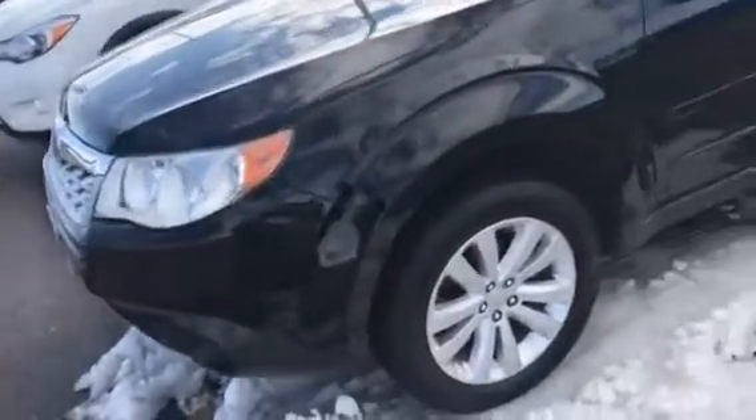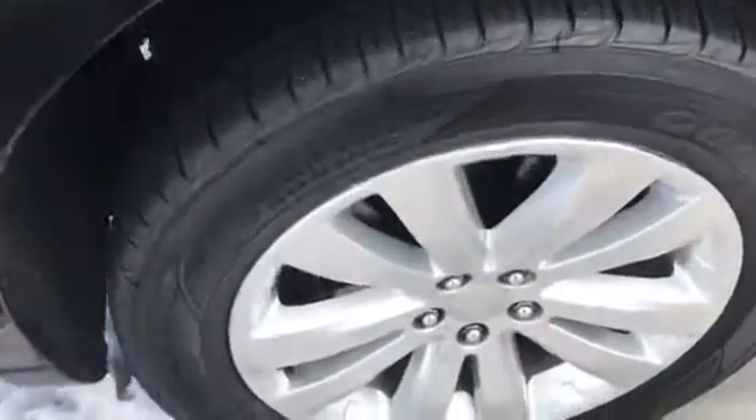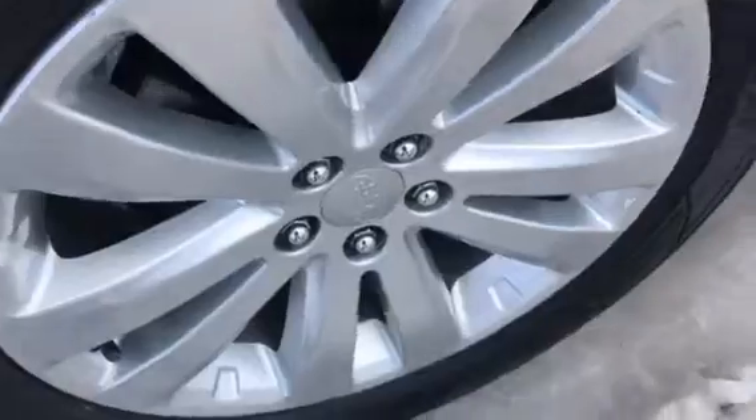Thanks for your interest in our '11 Forester. This thing is really nice. I'd like to show you the rims — that one's clean as a whistle. It's got tons of tread left on them.